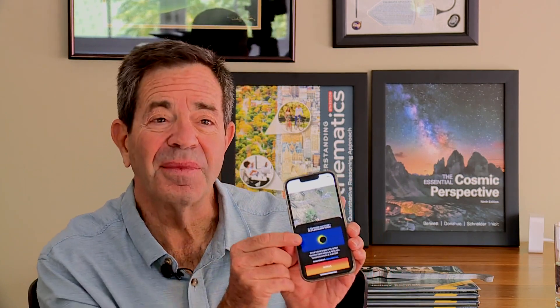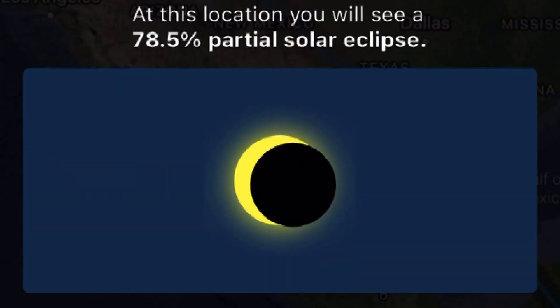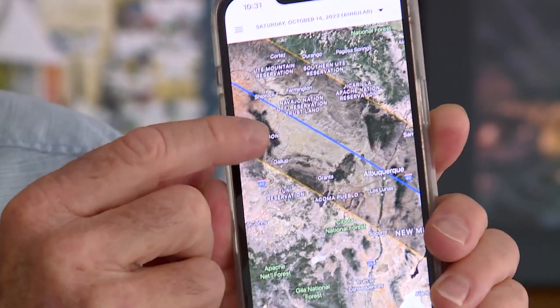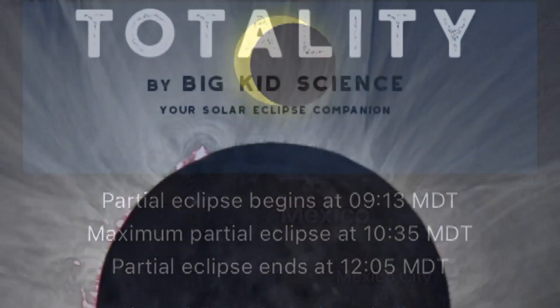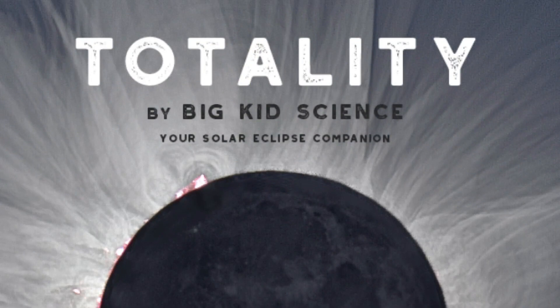Bennett created a smartphone app that shows you what the eclipse will look like where you live and how to get into the path to see the Ring of Fire — a path called totality. The app shows what time the partial eclipse starts. It's called Totality by Big Kid Science.